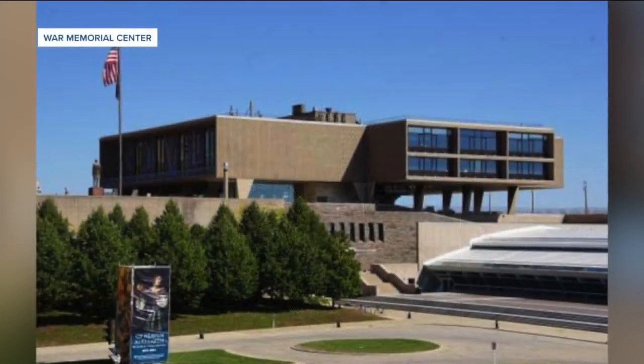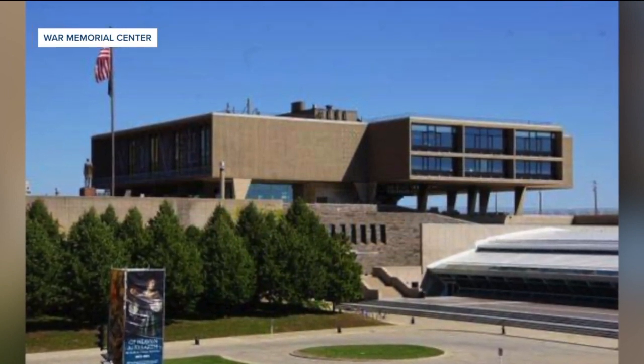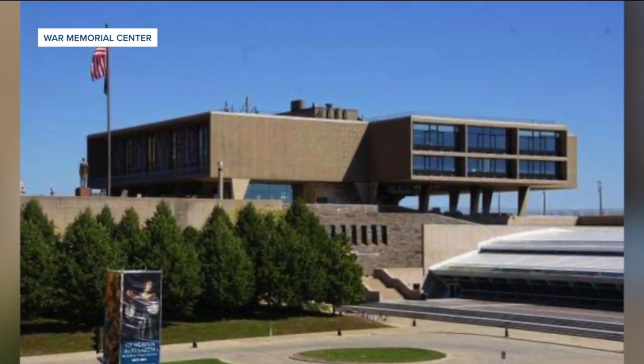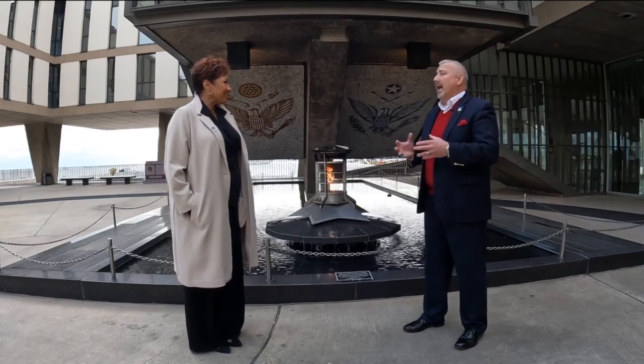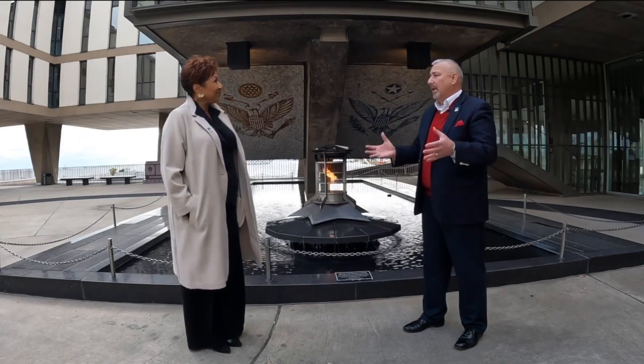Eero Saarinen was the world-renowned architect who designed this. The Arch in St. Louis is designed by Eero. The Embassy in London that opened in the mid-50s was designed by Eero Saarinen. Dulles Airport and JFK Airport — two terminals were designed by Eero Saarinen. So we're blessed to have a Saarinen structure in the Milwaukee community.